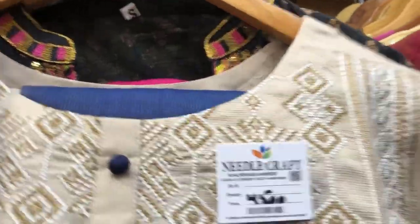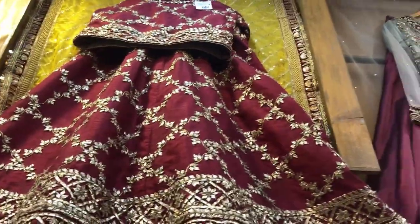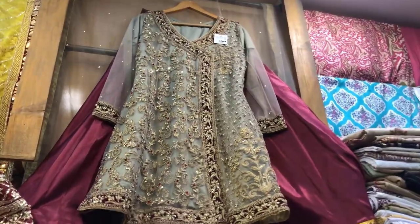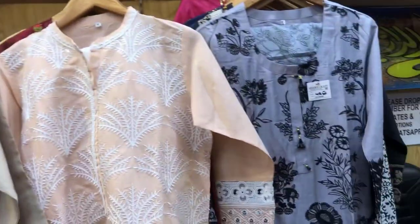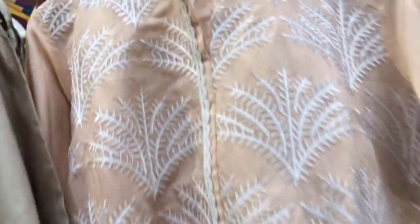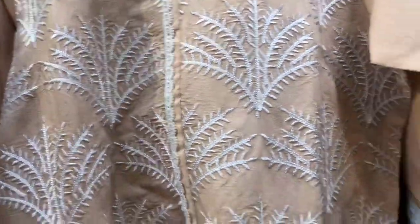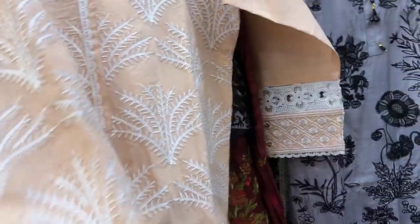This is a bin size. It's a beautiful piece. This is a bin size — it's a brand new image. The shots are pretty beautiful. This is a bin size — I'll put it in the bin size. The stitching is pretty good.